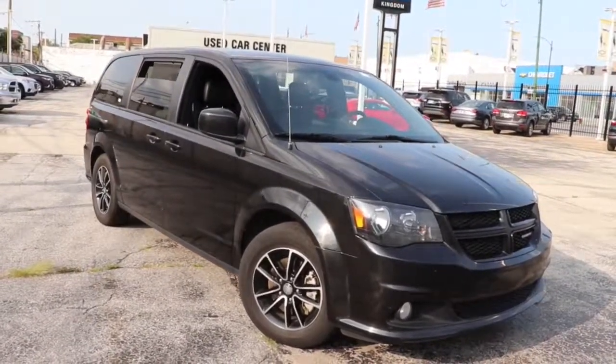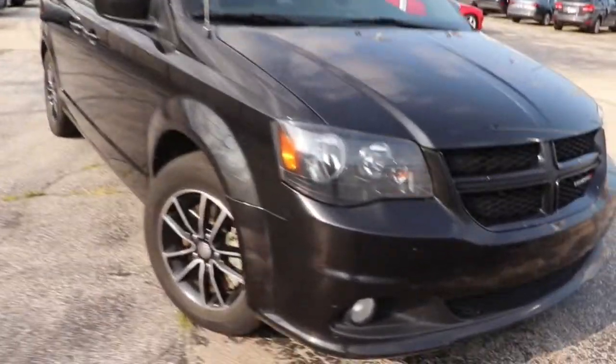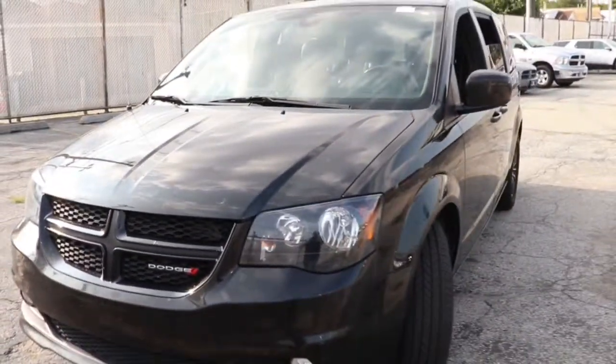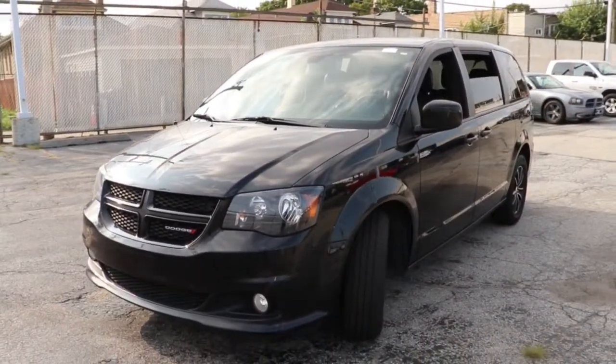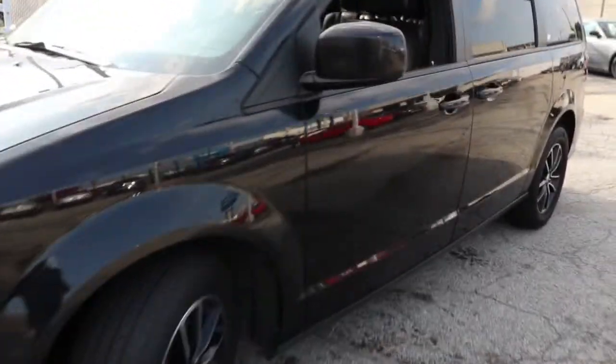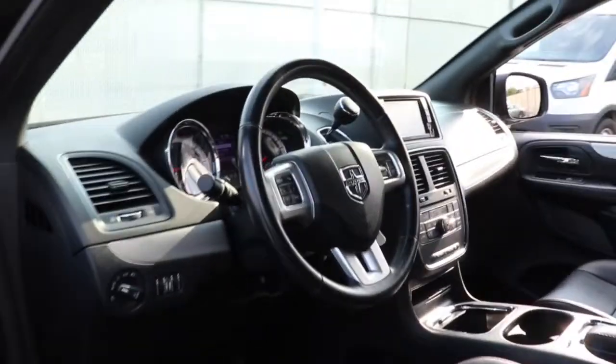You will be amazed by this 2019 Dodge Grand Caravan. With less than 70,000 miles on the odometer, this vehicle stands out from the rest. Whether it's a run to the home improvement center or a family road trip, the Grand Caravan has your back. Designed with safety and convenience in mind, it's the vehicle you can always count on.